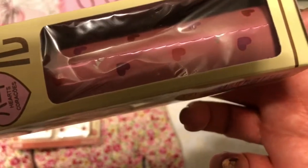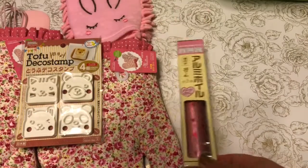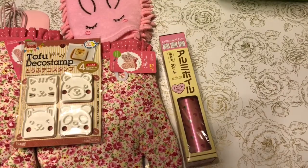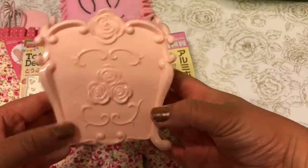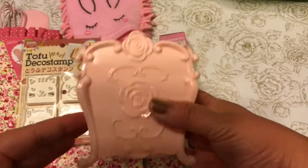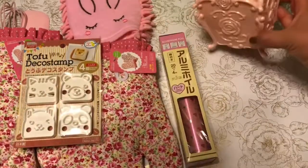I also picked up a beautiful pink item — it could be like a pencil holder — it's a really cute pencil holder.